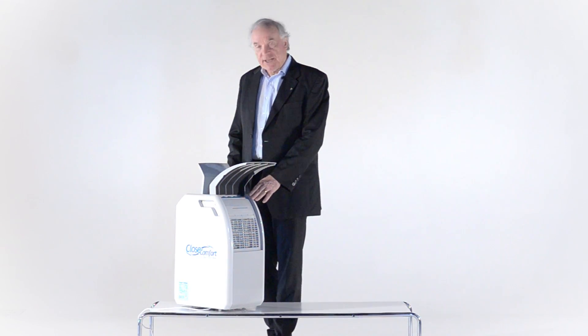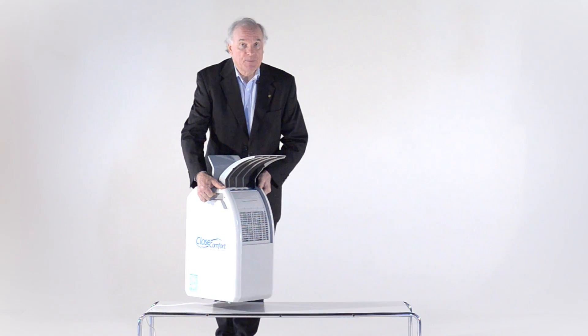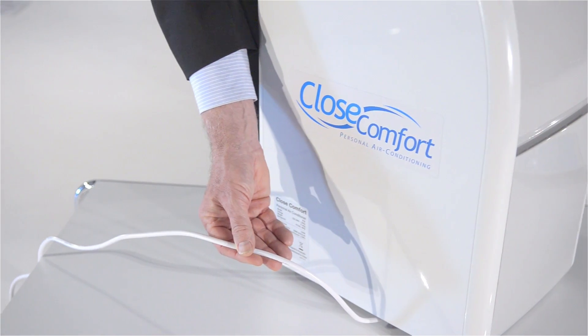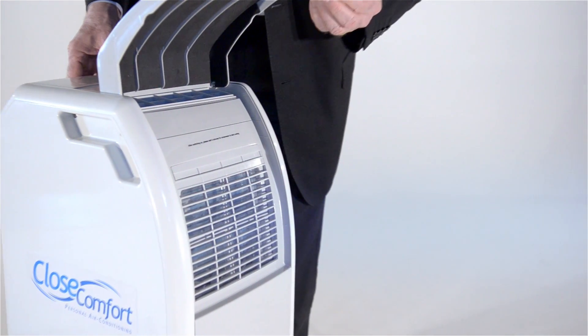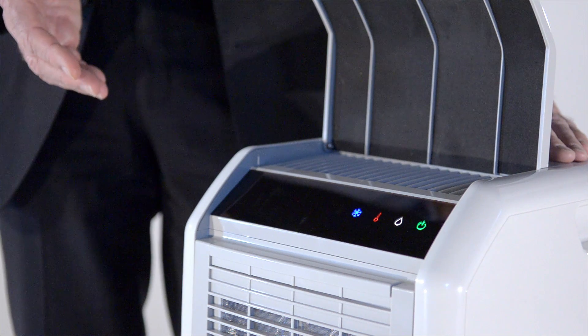This is the CloseComfort air conditioner. It's small, easy to pick up, and you can move it wherever you want to. It's completely self-contained — just a power cord. No exhaust pipe. No drain pipe. You open it up at the front — this is where the cool air will come out. Then you open it up at the back and it switches on automatically.